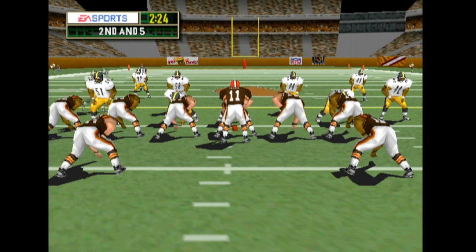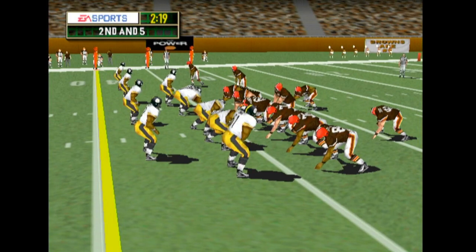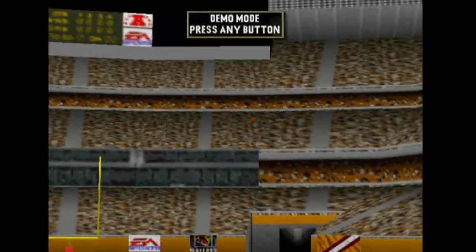The receiver goes in motion. Here's the blitz. Over the middle.